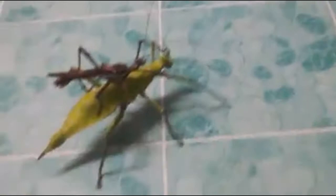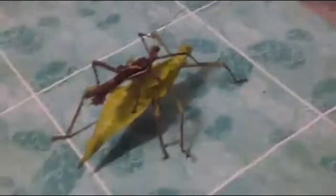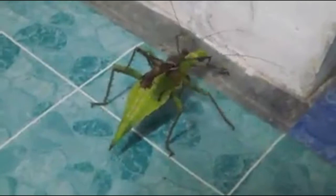The name Heteropteryx dilatata actually tells us a lot about the species. The epithet 'dilatata' comes from the Latin word 'dilatari,' meaning to be spread out — a reference to the broadness of the insect's body compared to many other stick insects. 'Heteropteryx' comes from two words: 'hetero,' meaning different, and 'pteron,' meaning wing — so it literally means two different kinds of wings.